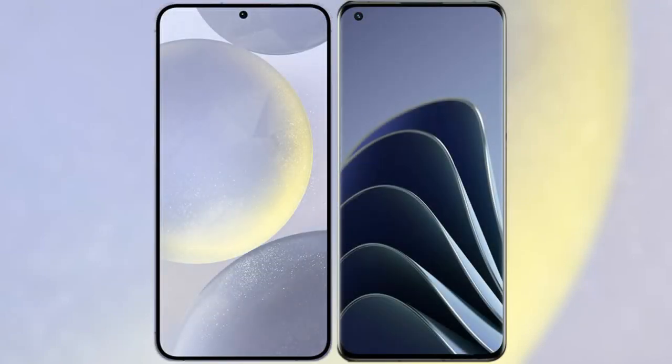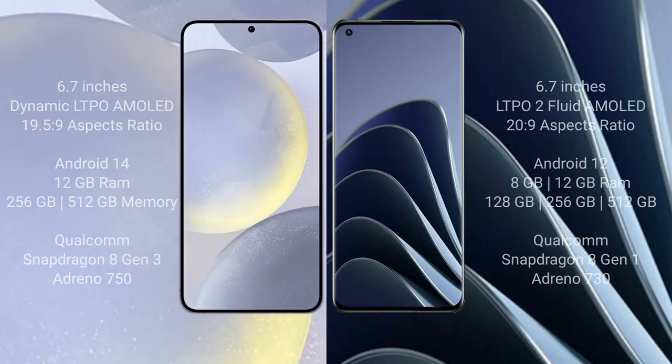I will compare the new Samsung Galaxy S24 Plus with the OnePlus 10 Pro. The Samsung Galaxy S24 Plus comes with a 6.7-inch Dynamic LTPO AMOLED display with an aspect ratio of 19.5:9. The OnePlus 10 Pro comes with a 6.7-inch LTPO2 Fluid AMOLED display with an aspect ratio of 20:9.